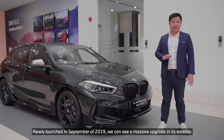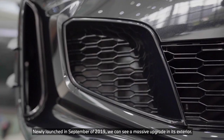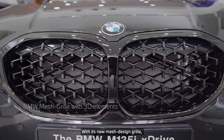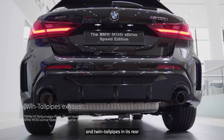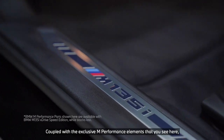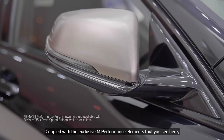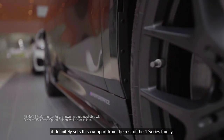Newly launched in September of 2019, we can see a massive upgrade in its exterior. With its new mesh design grille, angled LED headlights and twin tail pipes in its rear, the BMW 1 Series presents a fresh and sporty look. Coupled with the exclusive and performance elements that you see here, it definitely sets this car apart from the rest of the 1 Series family.